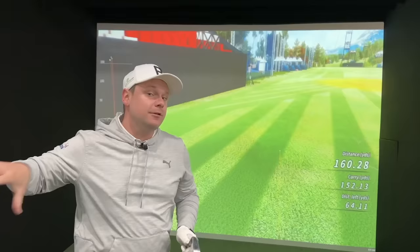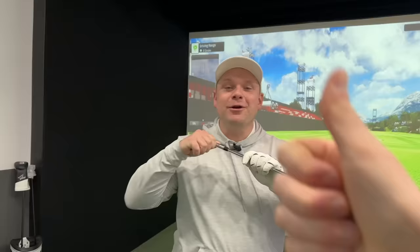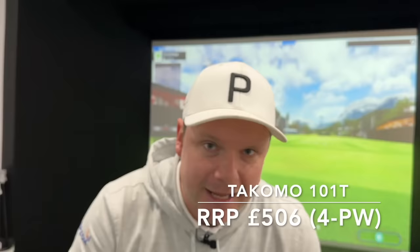Comment below what irons are in your top five potential mid-to-high handicap irons for 2024. Number five is the Ping i525. In at number four we have an iron that has about 500 reasons to be here — because that's about how much they cost. These are the Tacomo 101t irons. I really enjoy these, they feel really good. They're a hollow-bodied iron with a tungsten weight in there.